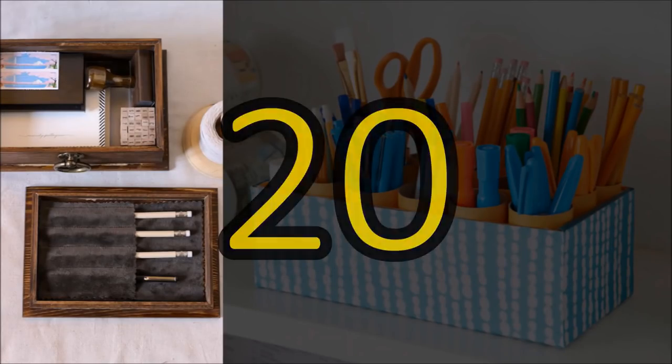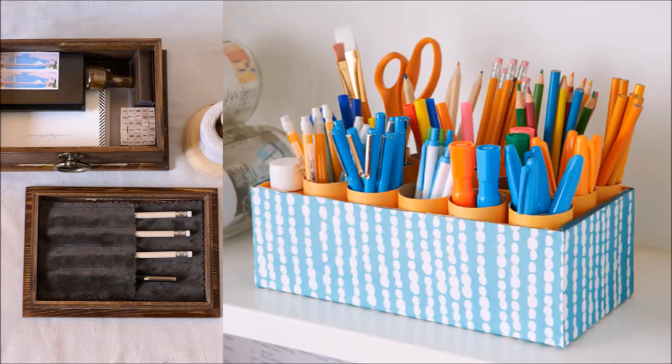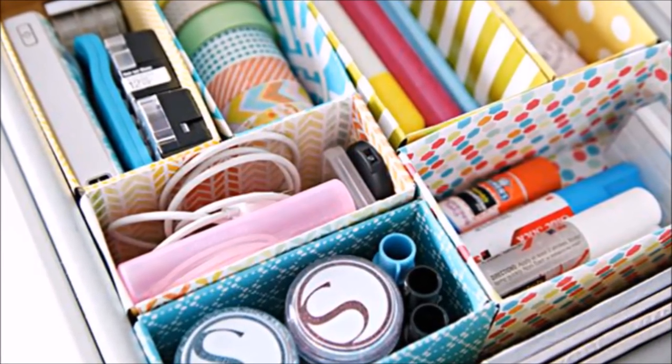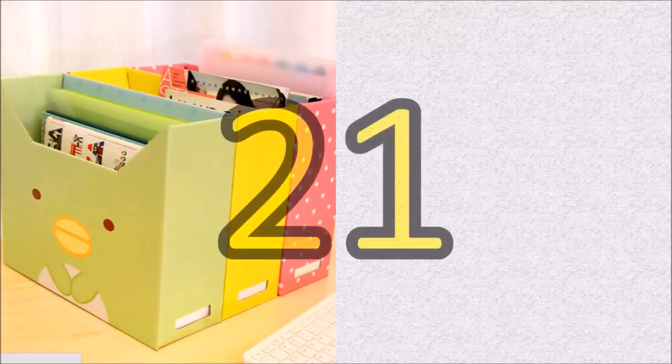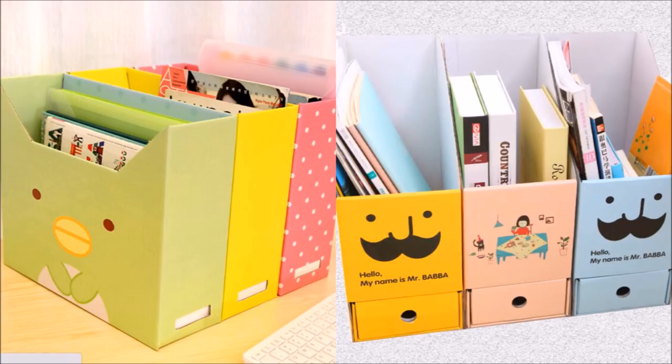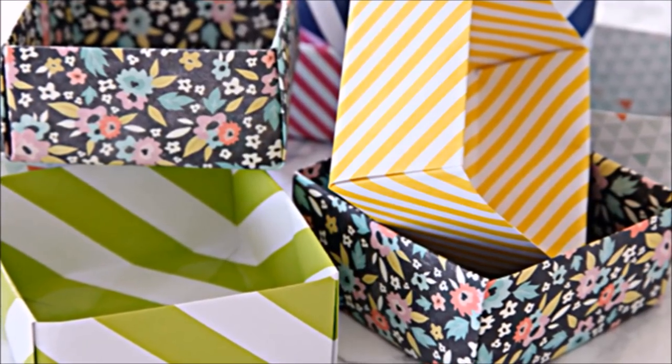20. Stop the never-ending search for a pen. Keep all your writing materials — from pens to paper to stamps — together in one place. You can buy a decorative box or be creative and convert a shoebox. 21. Short on places to put things? Make your own paper boxes. If you are short on storage but long on card stock, make your boxes using stiff paper and tape. Customize the size of each to fit exactly what you need.